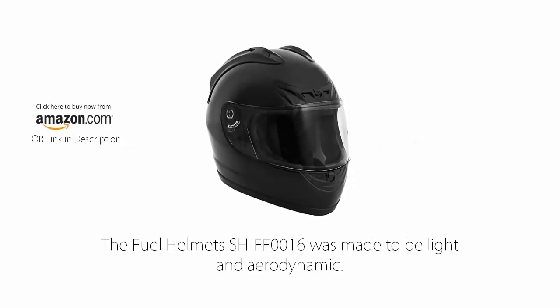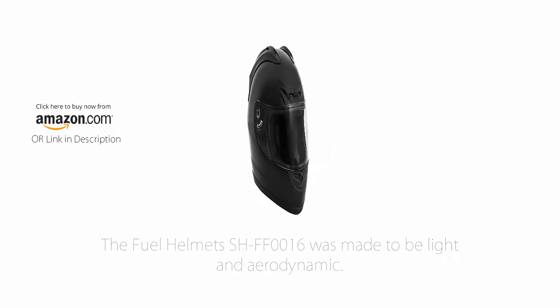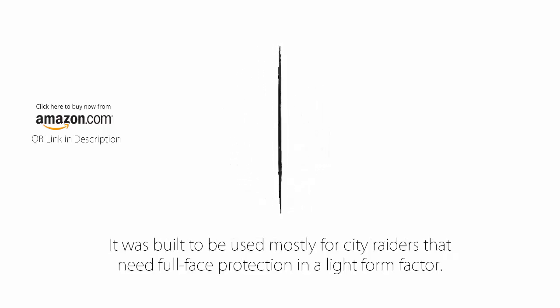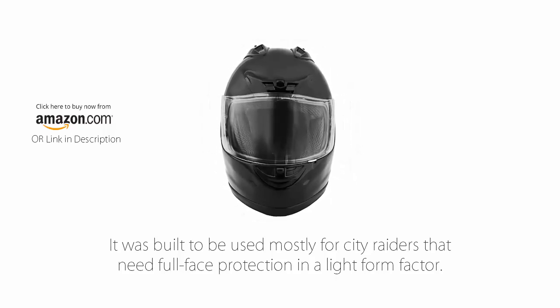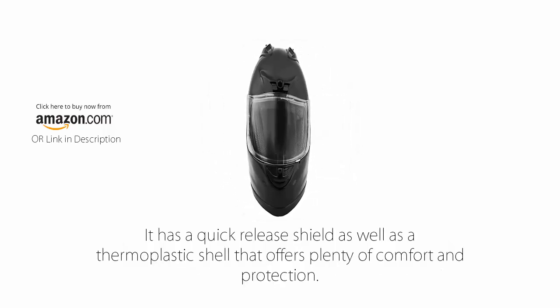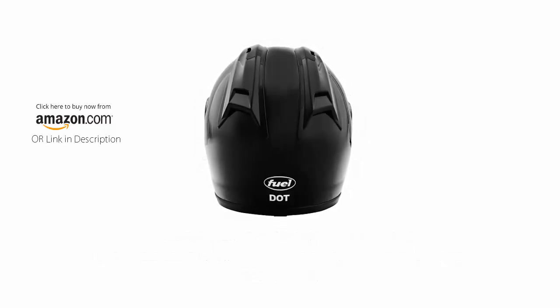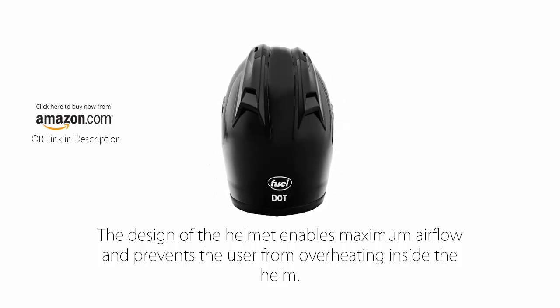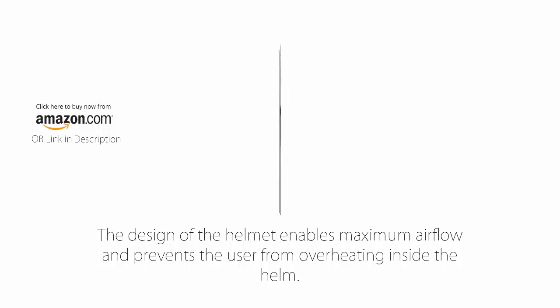Number 3: Fuel Helmet's SHFF0016 Full Face Helmet. The Fuel Helmet's SHFF0016 was made to be light and aerodynamic. It was built to be used mostly for city riders that need full face protection in a light form factor. It has a quick release shield as well as a thermoplastic shell that offers plenty of comfort and protection. The design of the helmet enables maximum airflow and prevents the user from overheating inside the helmet.